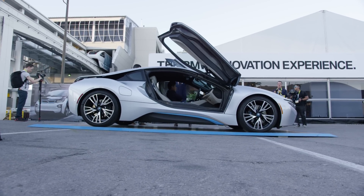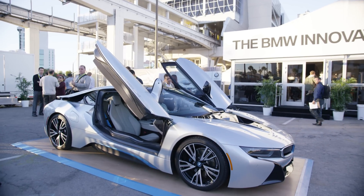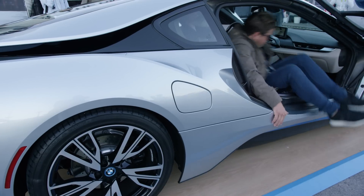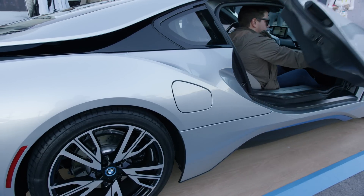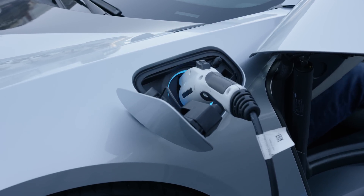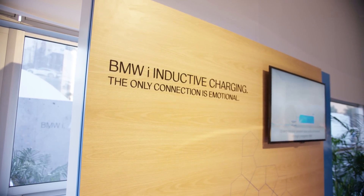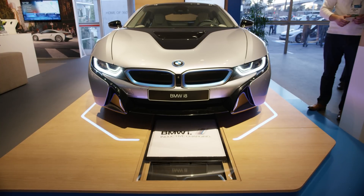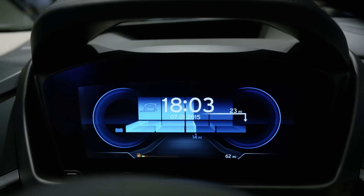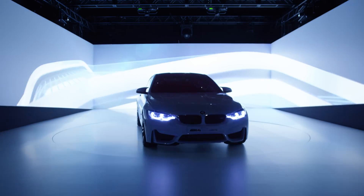Starting with the BMW i8 — totally dope looking car. If you don't already know, the i8 is one of the most badass hybrid cars in the world, with a combination of a gas engine and an electric motor with batteries that need to be charged. I've shown off wireless charging of phones in the past, but leave it to BMW to introduce inductive wireless charging in their car — basically driving up onto an inductive charging mat in your garage and charging the battery at almost the same rate as if you were physically plugged in.